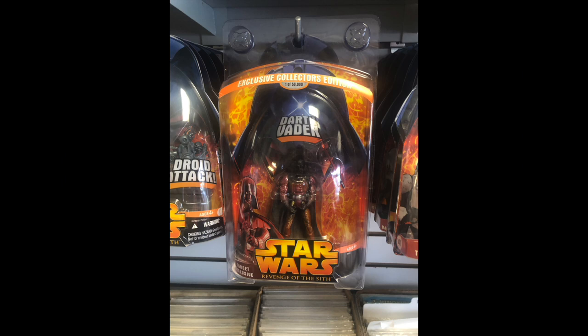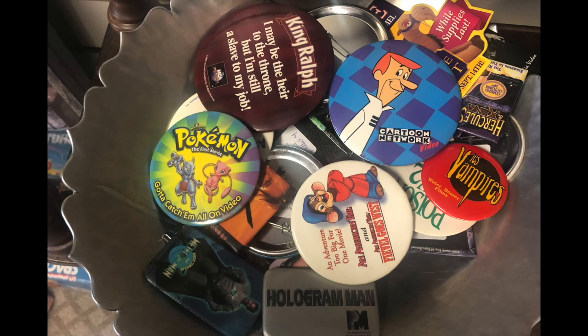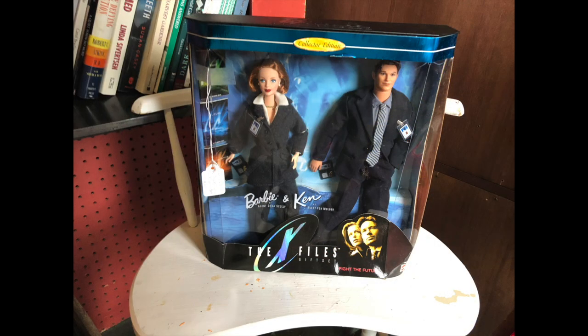I didn't end up getting this Star Wars figure, but it reminded me of when I went to Target when they first opened to get this exclusive toy around the time Revenge of the Sith came out - a lava reflection Darth Vader. It was here for about $10 and I was very tempted, but I have so many of these figures I don't really do anything with right now. I did take a look at some movie buttons - there were a lot of cool ones. I found some Sega ones so I picked those up. I never knew they made X-Files figures like this before.